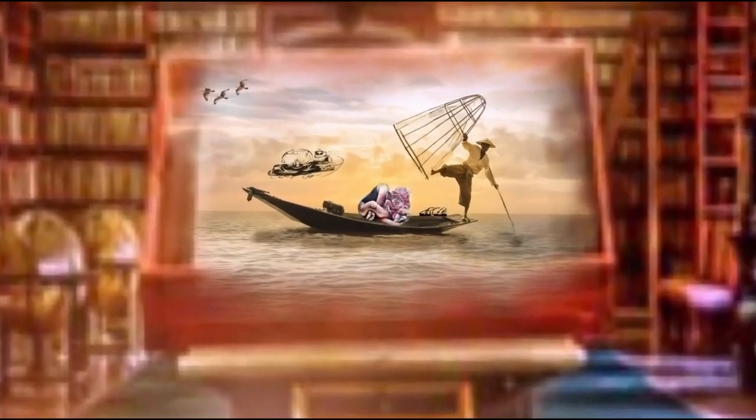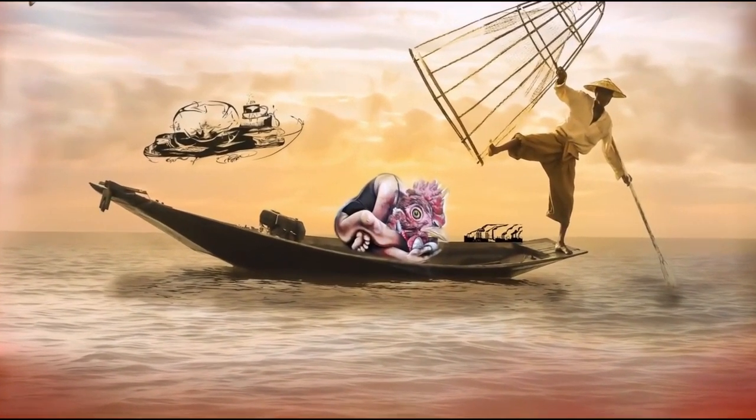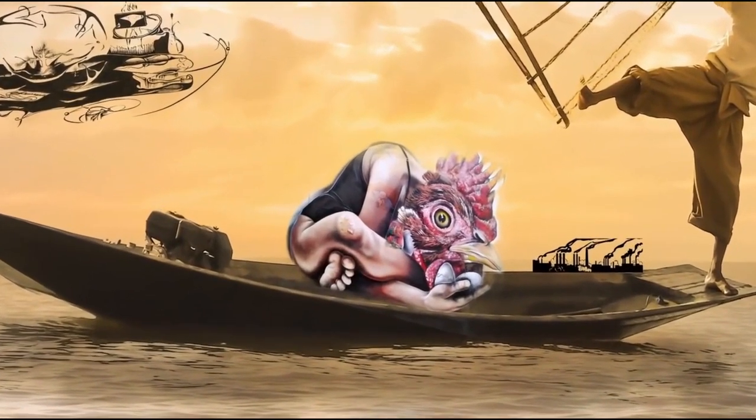Those who avidly collect Raku pottery exclusively will be the first to tell you that this is a significant investment, though very few feel they aren't getting their money's worth in enjoyment of the product.